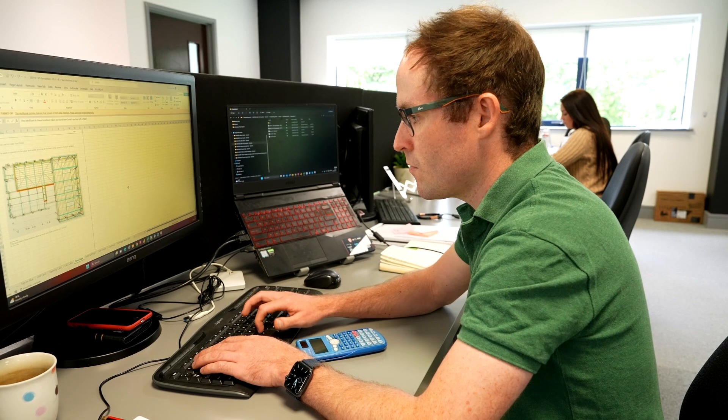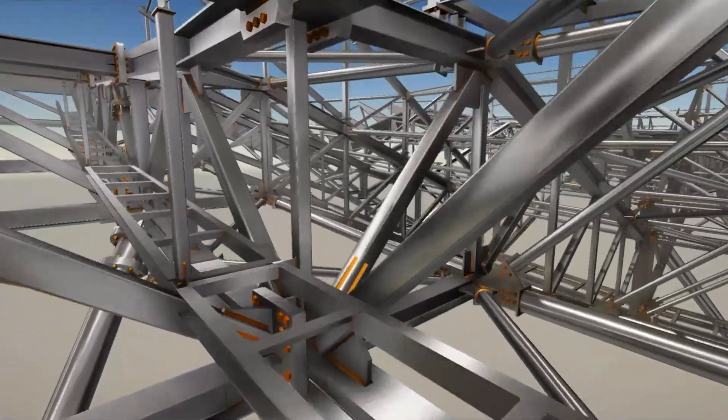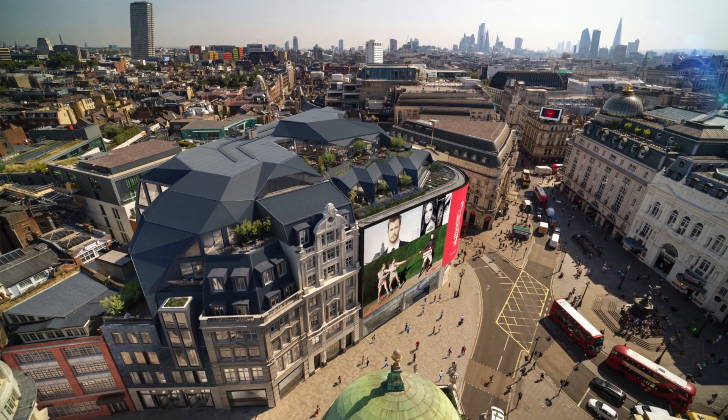One of the main things we're doing at the moment with the client is we've created a program for them to understand the tonnage of steel going into their project, which can help them do their carbon lifecycle assessments. We'll always be able to find an off-site solution for your project.